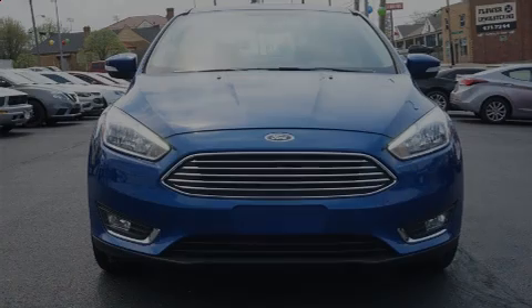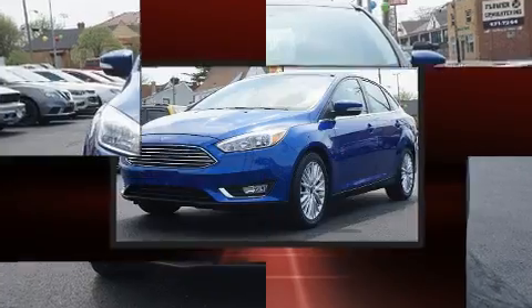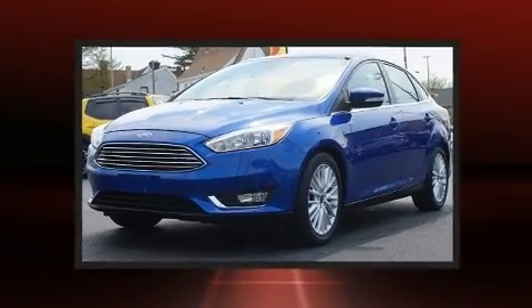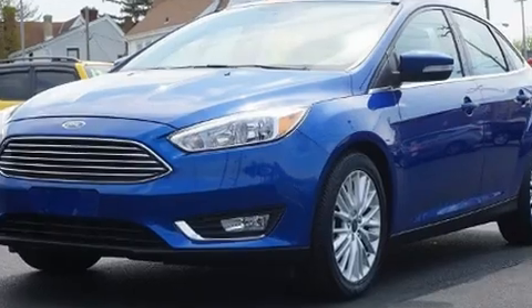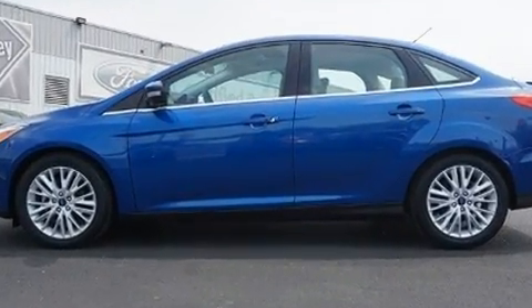Sensibility and practicality define the 2018 Ford Focus. This four-door, five-passenger sedan has just over 25,000 miles. It features a front-wheel drive platform, an automatic transmission, and a two-liter four-cylinder engine.